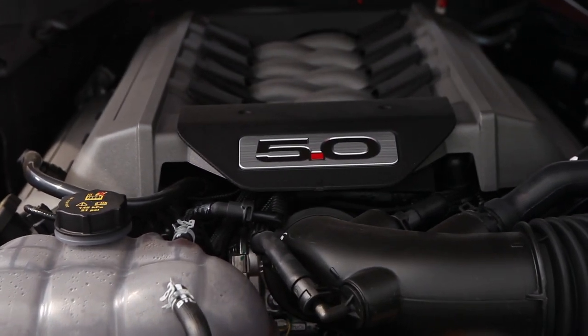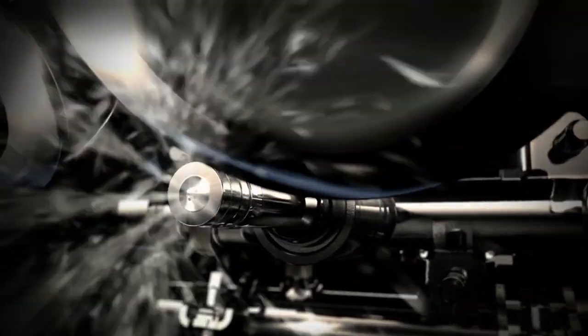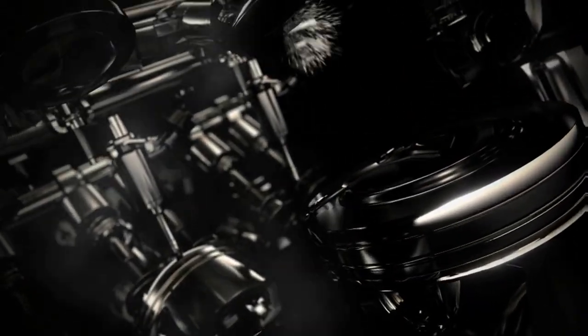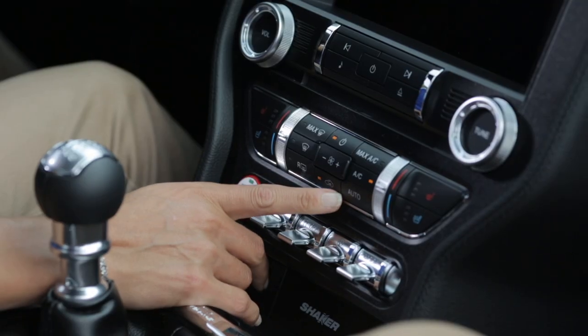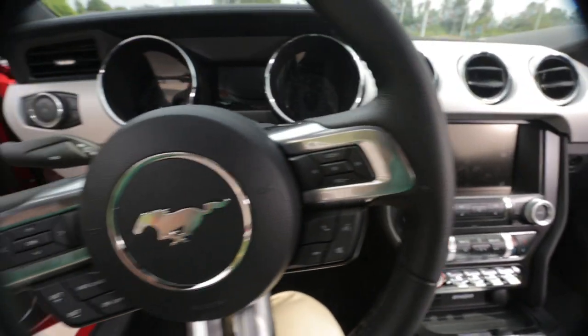The 5-liter V8 kicks out 435 horsepower and 400 foot-pounds of torque, and at 526 horsepower and 429 foot-pounds of torque, the 5.2-liter V8 is the real heavy hitter of the bunch. Stop in today to experience the latest version of an American classic, the 2016 Ford Mustang.